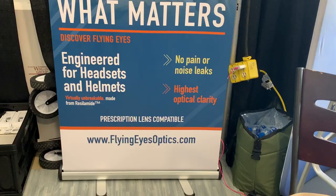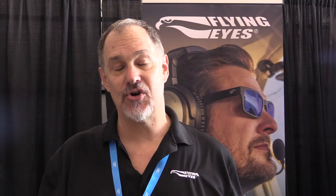You can find out more at flyingeyesoptics.com or on our social media — Instagram and Facebook — at flyingeyesworld.